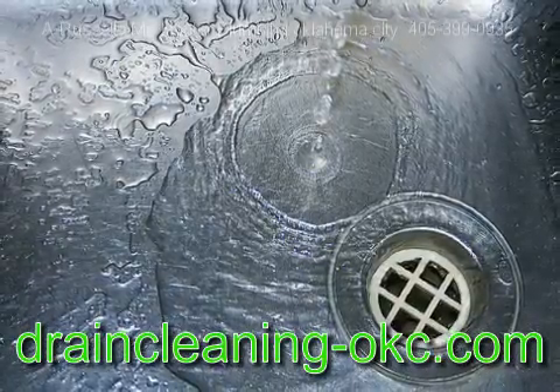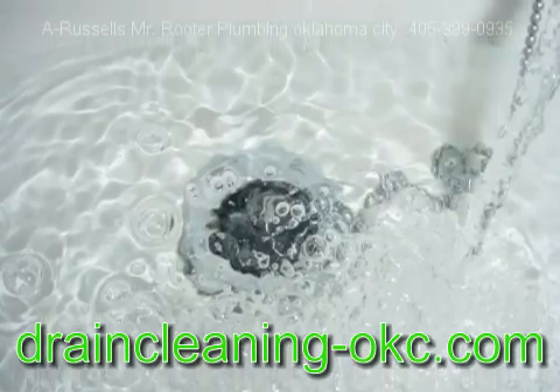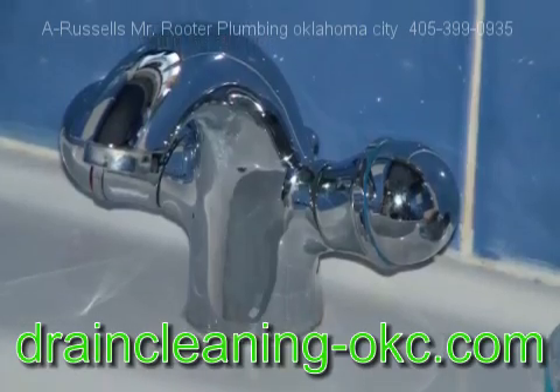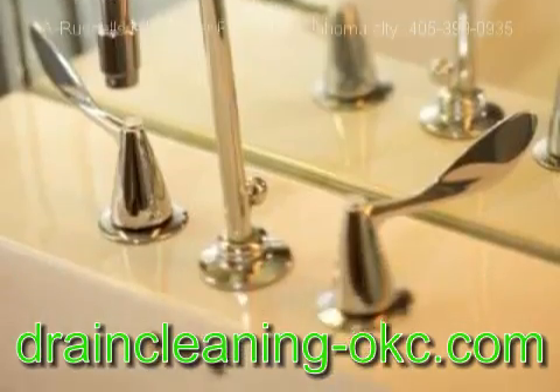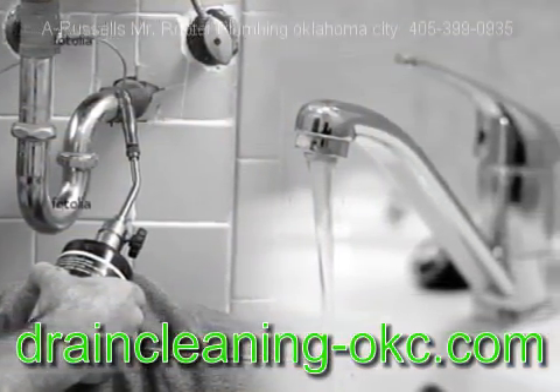The first thing to do after a natural disaster is to shut off the gas. This is something you and all members of the residence need to learn how to do before it's too late. Disasters, such as earthquakes, can cause gas lines to break and leak. This poses a fire threat if it isn't shut off quickly.